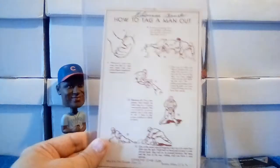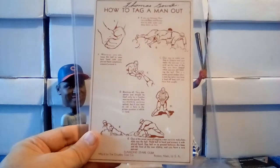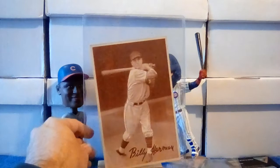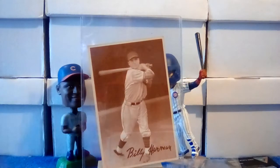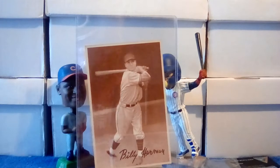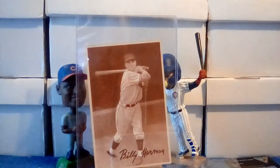Unfortunately, whoever owned it before ended up writing their name on the back of it, so that does a number on the grade. But as far as how it presents — inside the top loader, or if I take the time to get it graded, how it would present in the slab — it would still look pretty darn nice. Definitely a cool item and not something you come across every day.